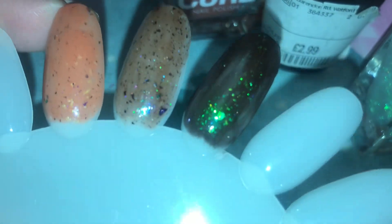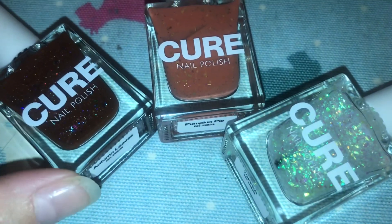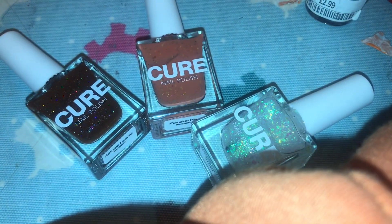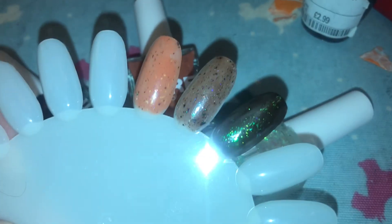I used a Sally Hansen to put the top coat over. It doesn't look as nice as it does in the bottle, because apparently I can't swatch well when I use a nail wheel, but that's fine. Those are the three polishes. I'll probably do a full swatch video of one of these eventually on my channel.